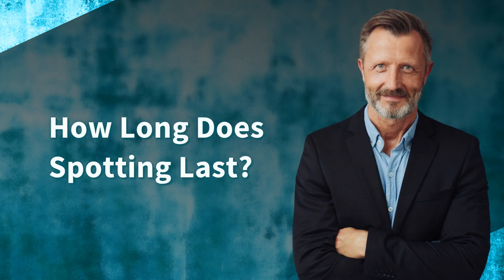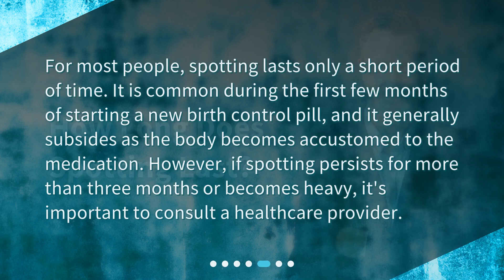How long does spotting last? For most people, spotting lasts only a short period of time. It is common during the first few months of starting a new birth control pill and generally subsides as the body becomes accustomed to the medication. However, if spotting persists for more than three months or becomes heavy, it's important to consult a health care provider.